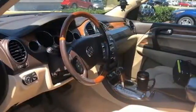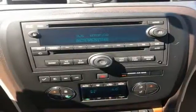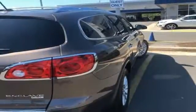Your children will love the Enclave's spacious three rows of seating and host of kid-friendly features, and you'll love its superb handling and supreme comfort. Nothing brings the family together like the Enclave. Take this one for a test drive today.